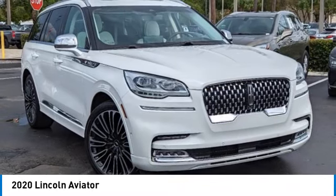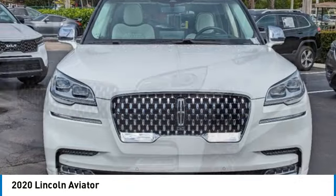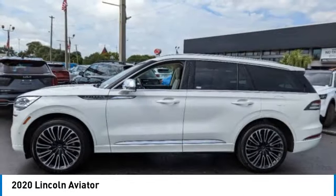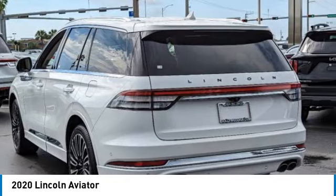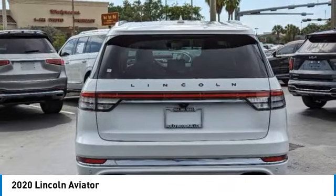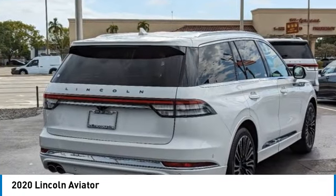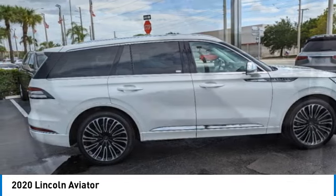We are pleased to show you the 2020 Aviator. The Lincoln Aviator is the luxury division's mid-size sport utility vehicle. Based on the Ford Explorer, the Aviator combines a rugged, truck-based platform with a smooth luxury car ride. Properly equipped, the Aviator can tow up to 7,300 pounds, significantly more than most imported SUVs in its size class.